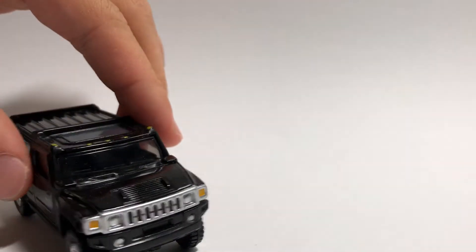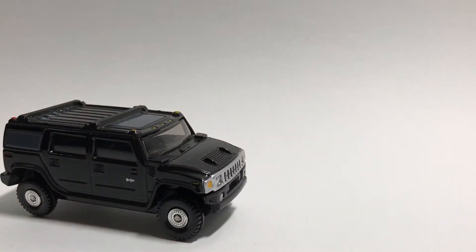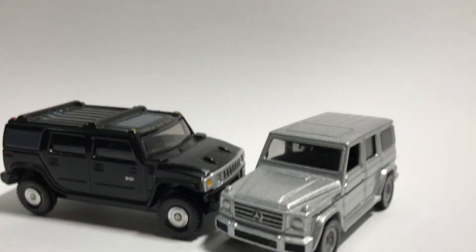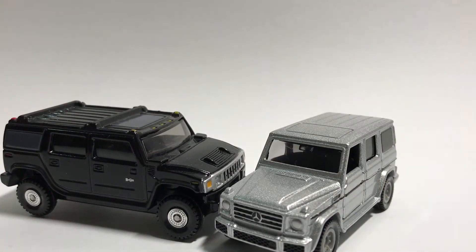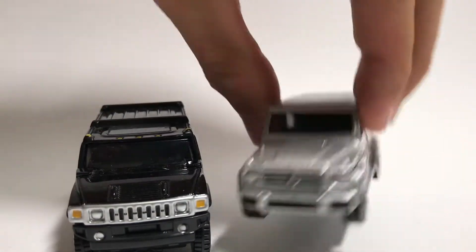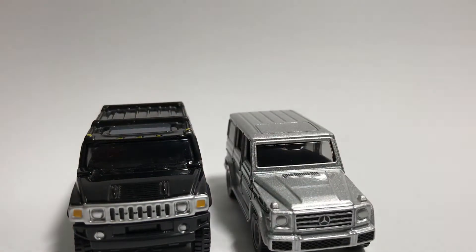Welcome back to the Atomica table. Today I'm just going to do a comparison video between two cars in the same category, or well almost the same category, and they are the Hummer H2 as well as the brand new Mercedes-Benz G class. I won't go through the boxes of the cars for this video because it's just a car comparison. First off, the front view.